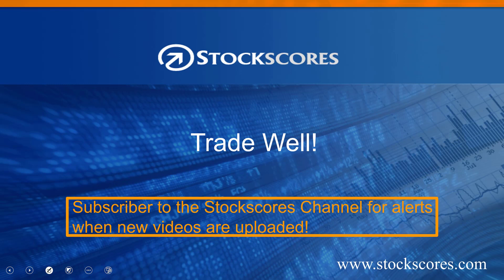Well, that has been the StockScores Market Minutes for October 30th, 2017. Have a happy Halloween, have a great week in the market, and trade well.